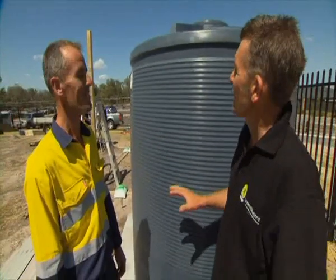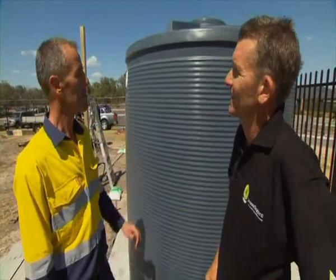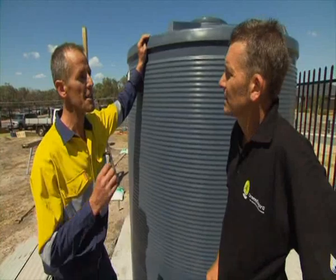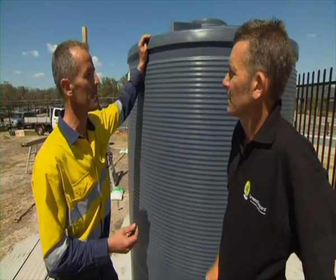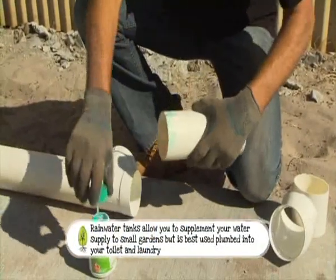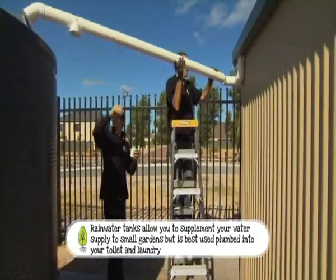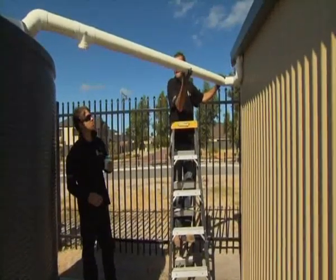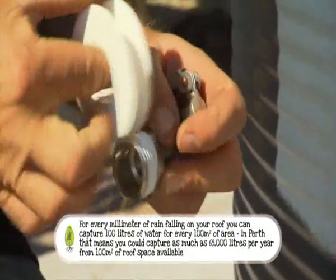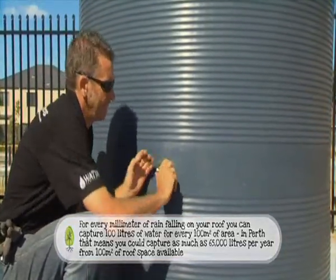Steve, thanks for dropping off the tank - it looks great. What is so good about a polyethylene tank compared to a metal tank? Polyethylene is a fantastic product - it will never rust, it's extremely durable, and it's very light, so it was very easy to put in place. What's one really good tip for anybody setting up a water tank? The most important thing is understanding how much rainfall you get and what size tank to choose. Ensure you have level ground and plenty of water runoff from your gutters.